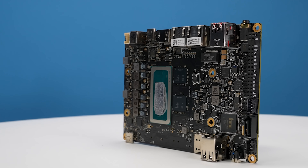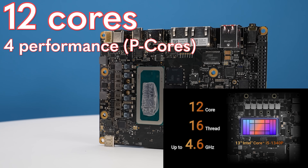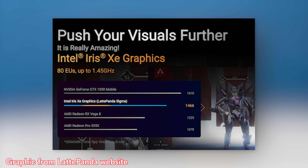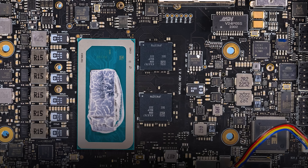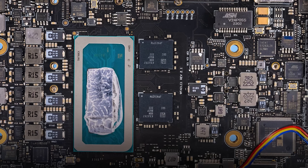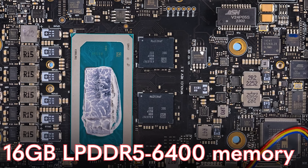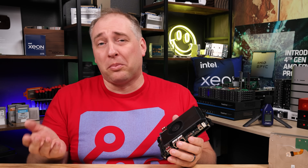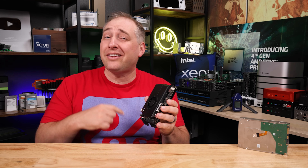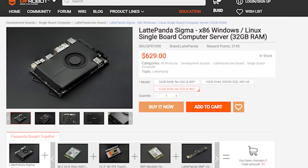The Core i5-1340P is a 12-core processor. There are four P or performance cores, which have hyper-threading, so you get eight threads out of those. Then you get another eight efficiency cores. The graphics on board is Intel Xe graphics. Unlike a lot of systems, the memory is soldered onto the board itself — we get 16 gigabytes of LPDDR5-6400 memory. On the plus side we get more performance; on the negative side we lose upgradability. There is a 32-gigabyte version that I think is on pre-order, and frankly if I were getting this system I would want 32 gigabytes.